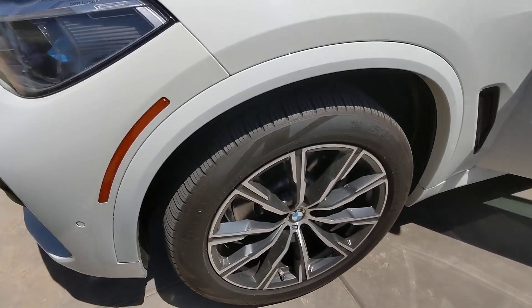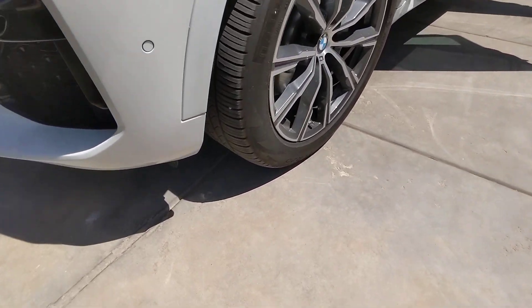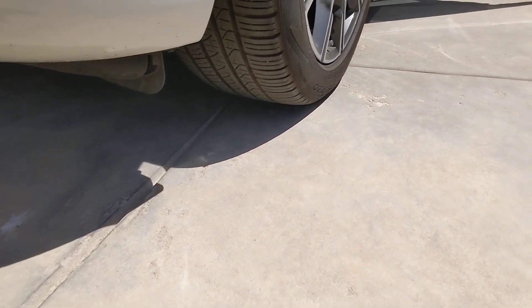Nice wheels. It's an M Sport, of course. Good rubber.